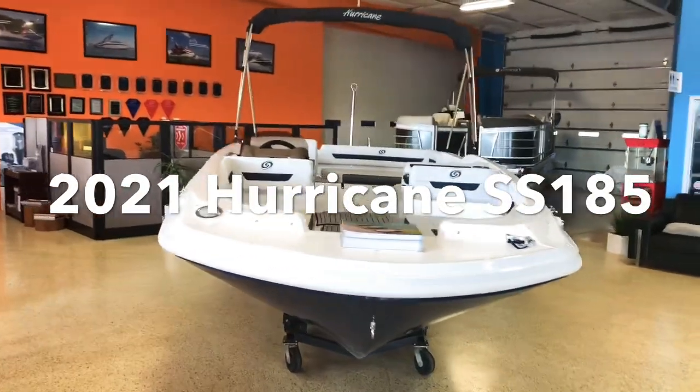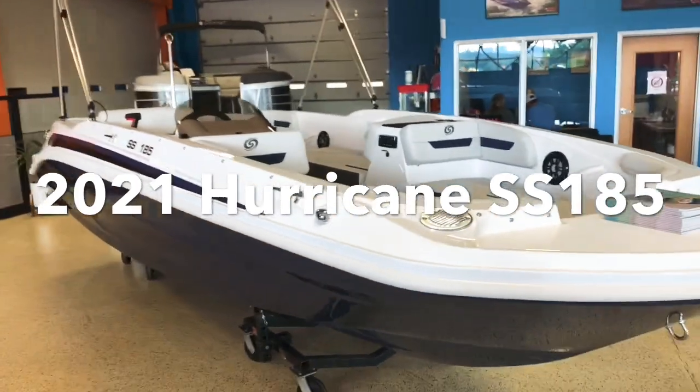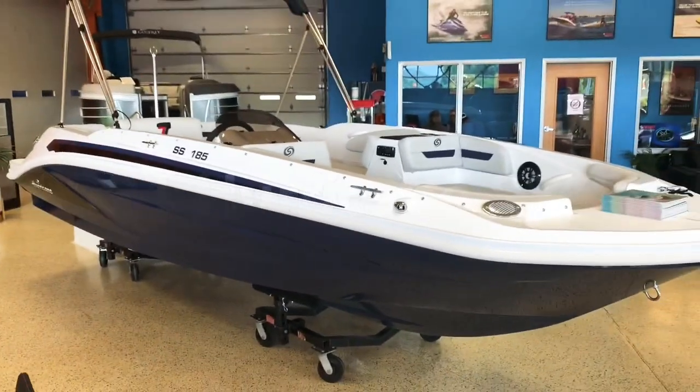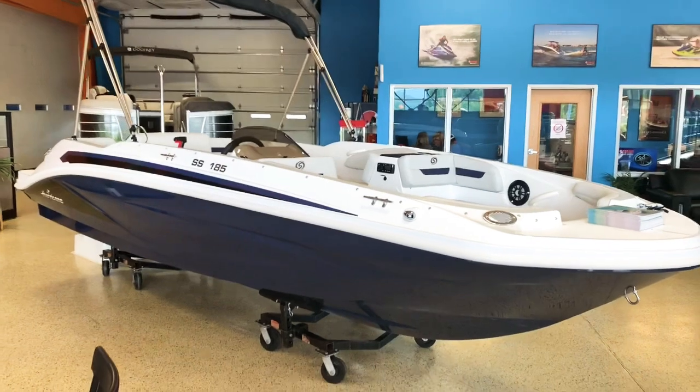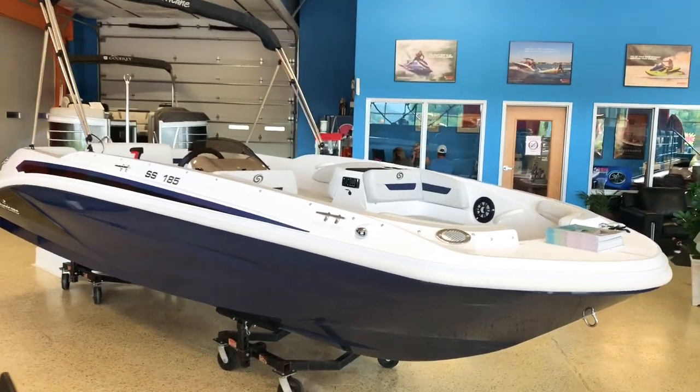What's up guys, take a look at this 2021 Hurricane Sundeck Sport 185 model in Monaco Blue full hull coloring, hull sides and bottom with a Monaco Blue deck stripe.